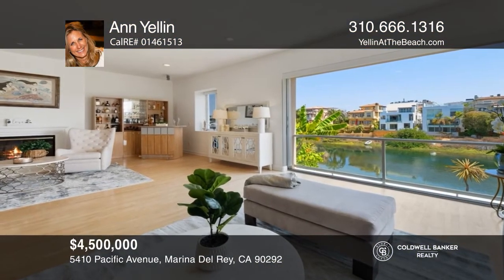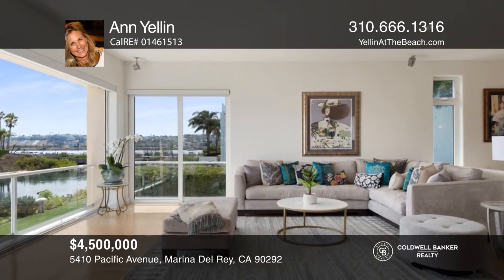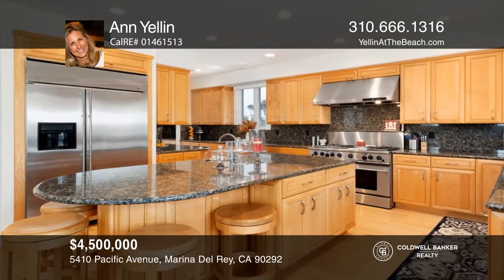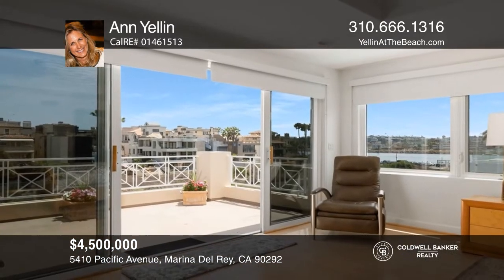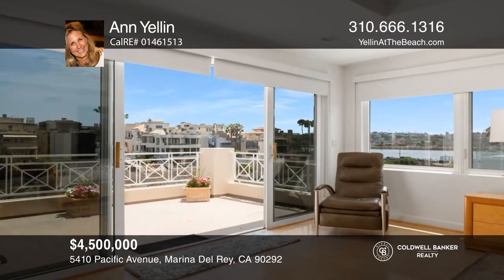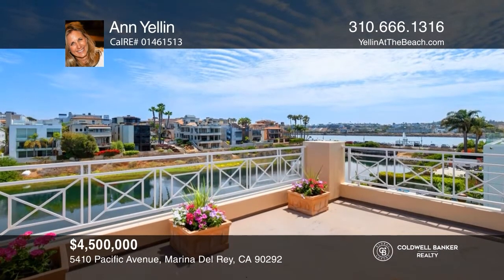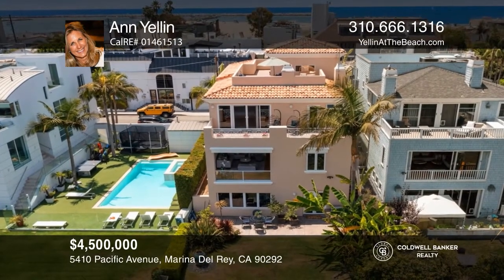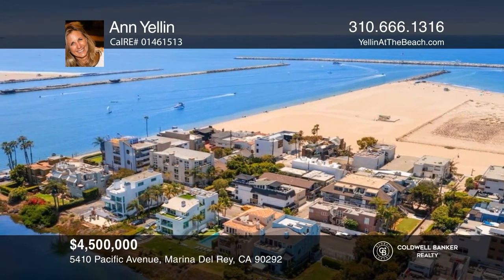Welcome to this stunning waterfront home offering ocean, main channel, and grand canal views. With four beds and five baths, this expansive home features soaring ceilings, glass pocket doors, a spacious living and dining room with a cozy fireplace, a fabulous gourmet kitchen, and a gorgeous primary suite. This is the ultimate beach house with a grassy backyard and the beach across the street. This is a one-of-a-kind, must-see home. Ann Yellen would love to tell you more.